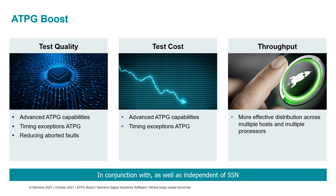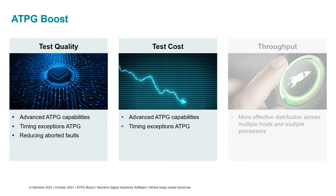With HPG Boost, we have targeted improvements in the key areas of test quality and test cost. Also, to help reduce the pattern generation runtime, we have added options that make distribution even more scalable. In this first section, I'll cover the enhancements targeted at test quality and test cost.